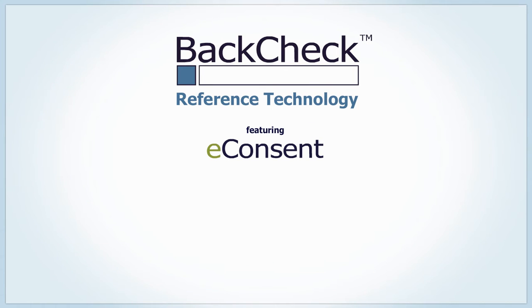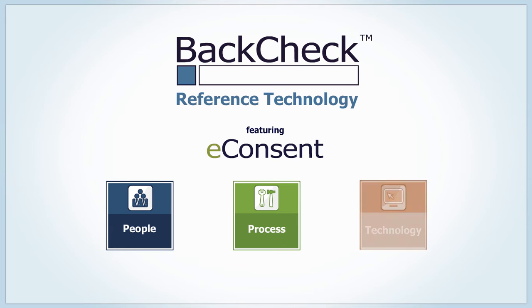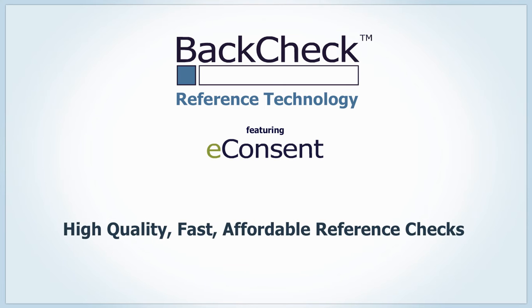Introducing BackTech Reference Technology with eConsent — a powerful combination of our people, processes, and secure technology that will bring you high quality information faster and at a better price. Here's how it works.